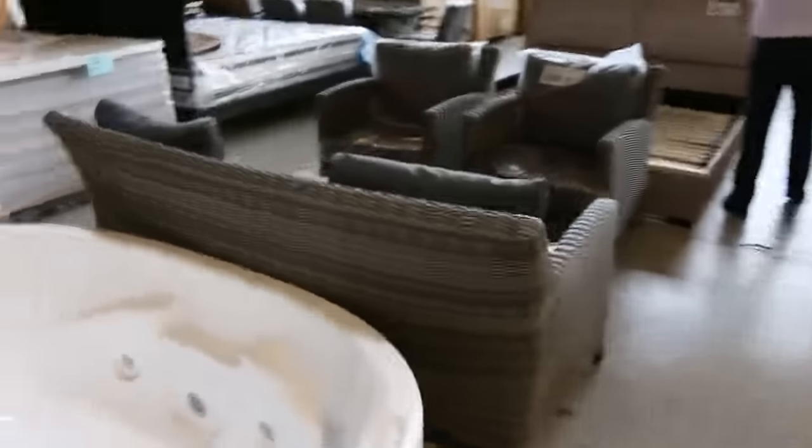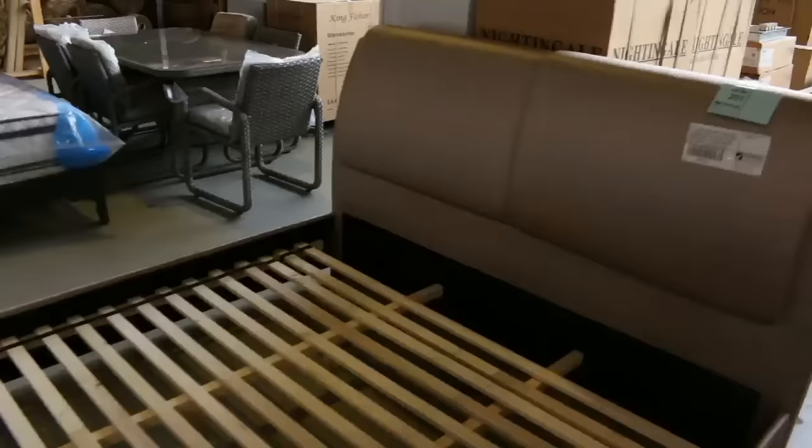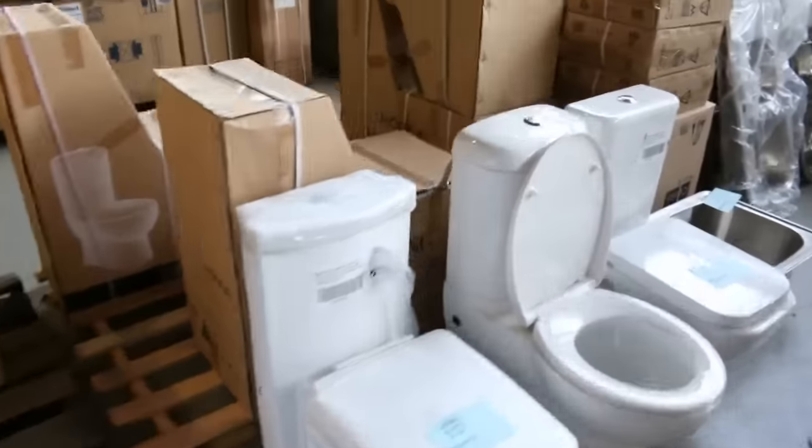Freestanding cookers, outdoor furniture — both lounge suites and dining suites — heaps of bed frames. Look at those king-sized bed frames with the storage in them, probably about the mid-$200 mark. Freezers, toilet suites, and more sinks.